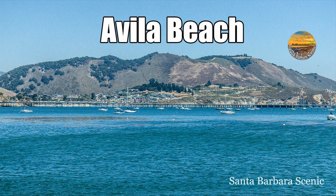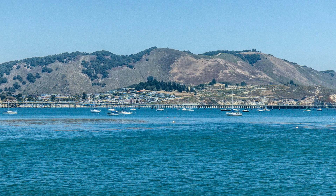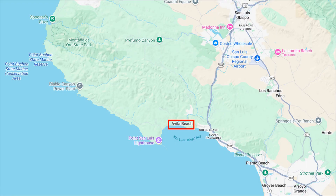Avila Beach is a popular vacation destination along the Central Coast. It's a cute little town with a lot to see and do. Avila Beach is located just north of Santa Barbara County, above Pismo Beach and south of San Luis Obispo.